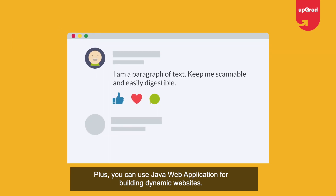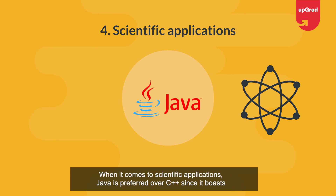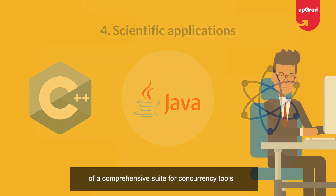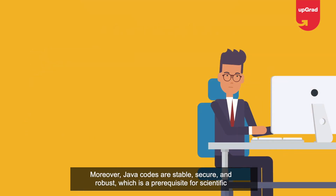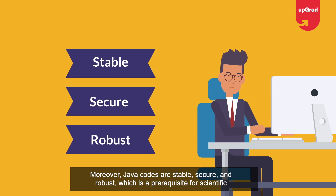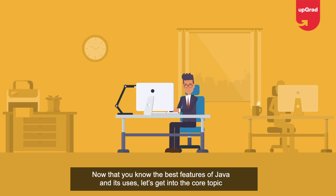Web applications: owing to its flexibility, reliability, and high performance, Java is an excellent choice for developing web applications. Java provides support for web applications via JSPs and Servlets, and you can use Java to build dynamic websites. Scientific applications: Java is preferred over C++ since it boasts a comprehensive suite of concurrency tools, and Java code is stable, secure, and robust.